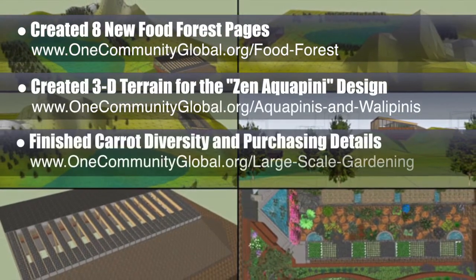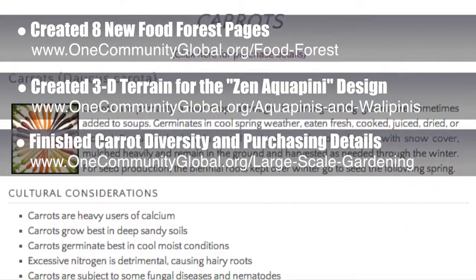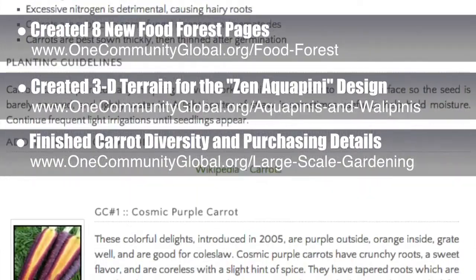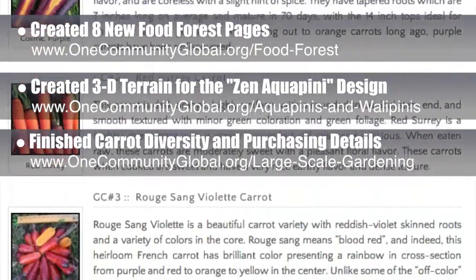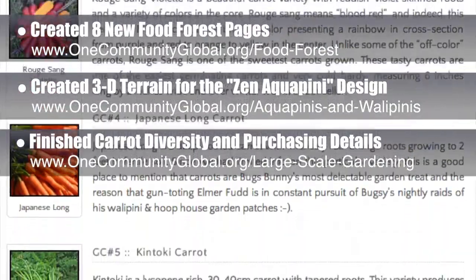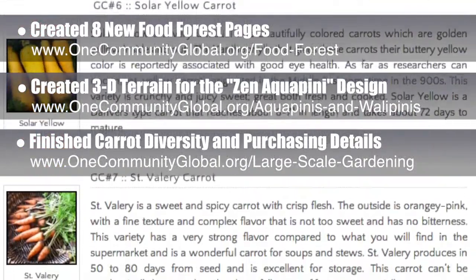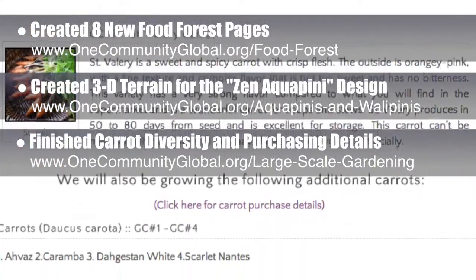We added the diversity and purchasing details to the heirloom carrot section of the large scale gardening page, including 11 different carrot types. Behind the scenes, we've also completed sourcing, researching, and choosing all the specific plant selections for the rest of the major crops like peppers, melons, and potatoes; the minor crops like parsnips, oca, and apios; miscellaneous cucurbitaceae crops like kabakui, bitter melon, and winter melon; and miscellaneous solanaceae like tamarillo, cubiu, and zimbalo. All of which will be added to the large scale gardening page over the next few weeks with complete descriptions, cultural considerations, and purchasing details.